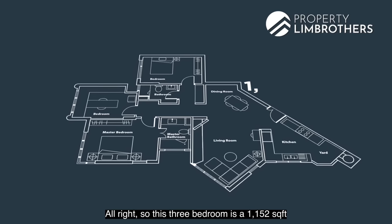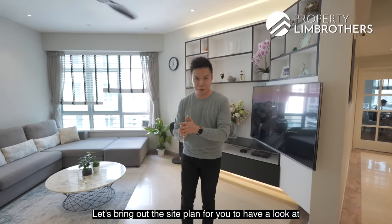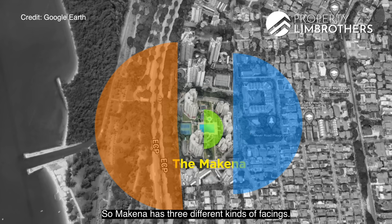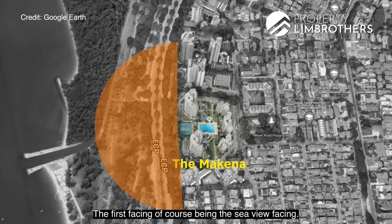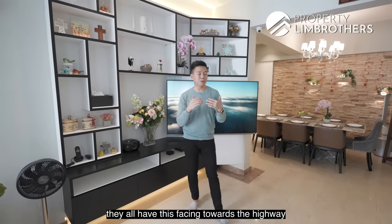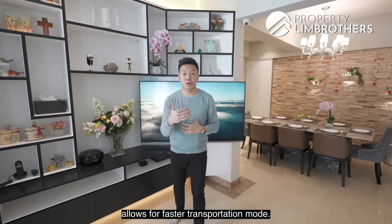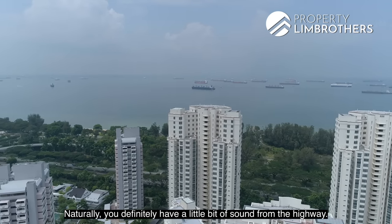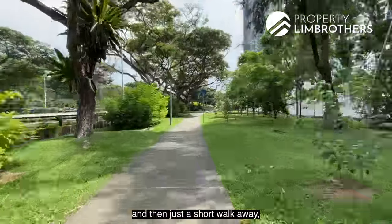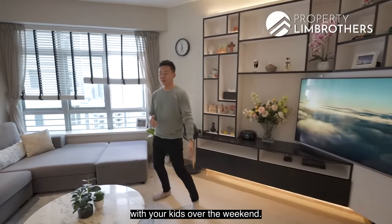This three-bedroom is a 1,152 square feet type with three bedrooms and two baths. Makina has three different kinds of facings — the first being the sea view facing. Most seafront projects in Singapore face the highway, which is only natural as highways near the sea allow faster transportation. You will get a little bit of sound from the highway. To head to the sea, exit the back gate for a short walk to an underpass so you can cycle or scoot there with the kids on weekends.